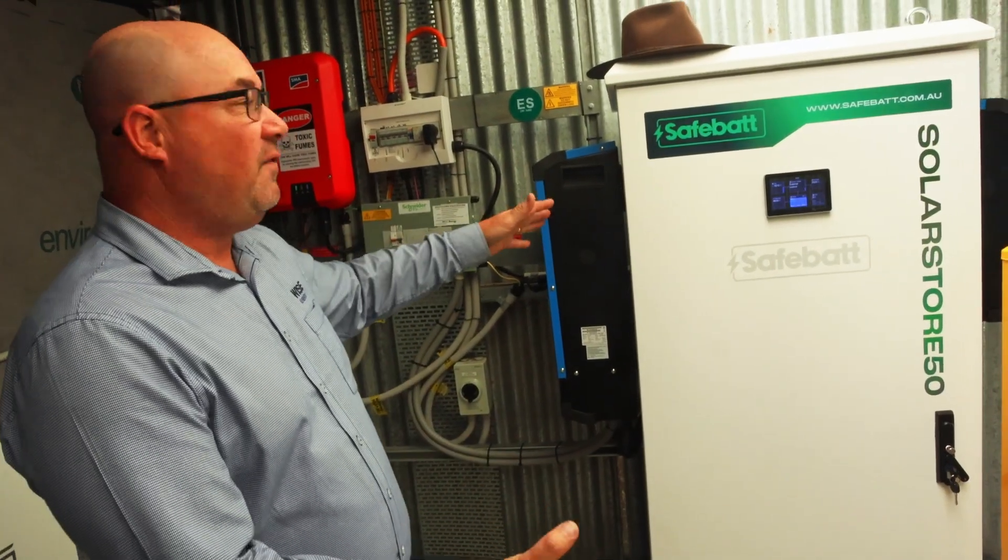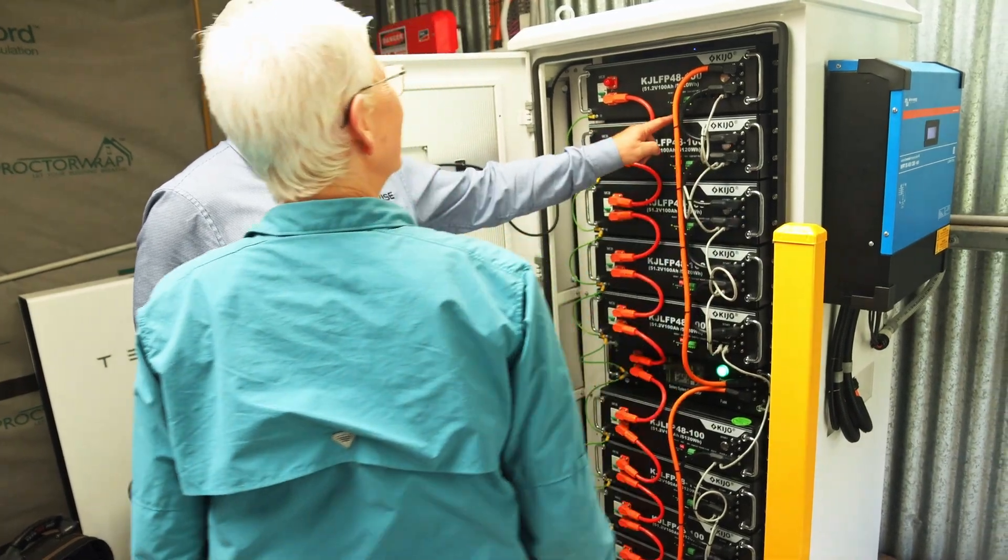We're installing the new SolarStore 50. Check it out — what a piece of kit this thing is.